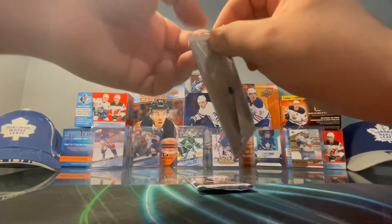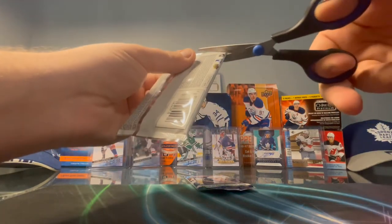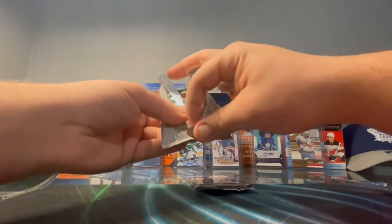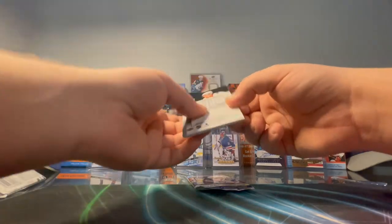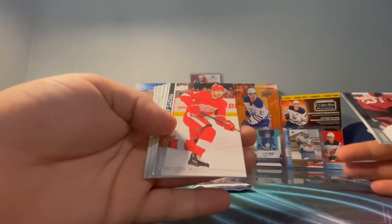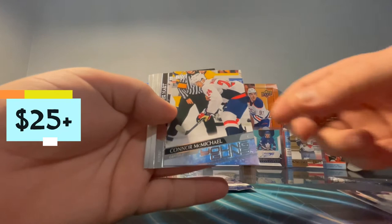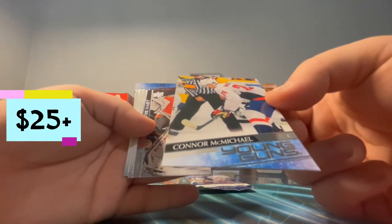Where are my scissors? Gotta use the scissors because something's gonna be good in here — you don't want to destroy them, you don't want to get that unreal pack and then it gets destroyed. Oh, we might actually have a Young Gun here! We have a Young Gun — what's it gonna be? We got Garland, Zadina, Teravainen, and Conor McMichael — holy, that's a nice pull from this, it's actually an unreal player.